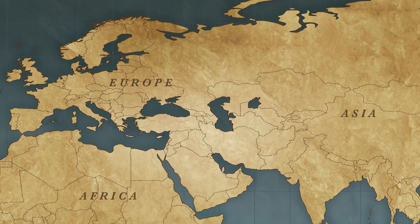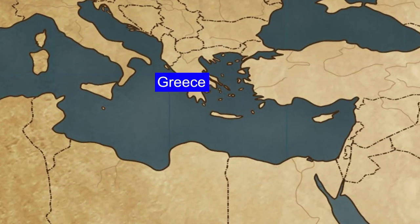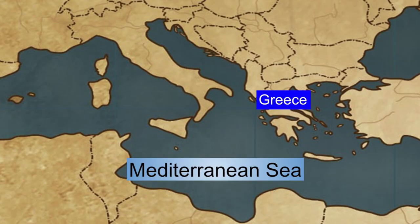Hello, guys. Today we're going to study a little bit about the civilization of ancient Greece. Greece is on the continent of Europe, towards the southeast portion of that continent, and it's on the coast of the Mediterranean Sea.